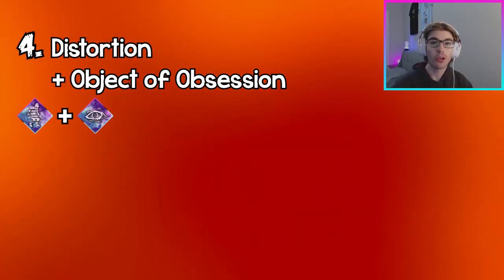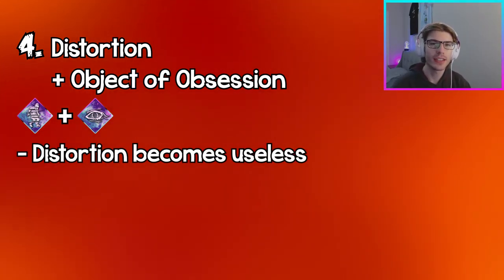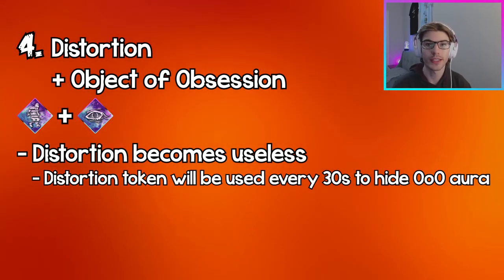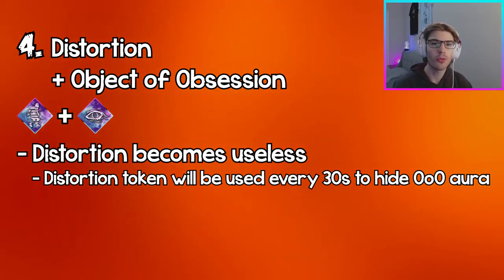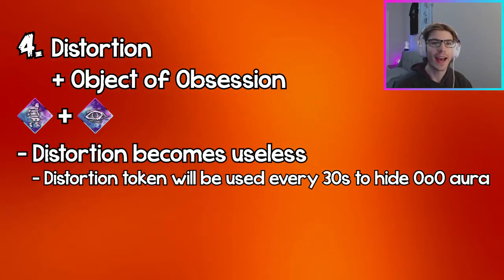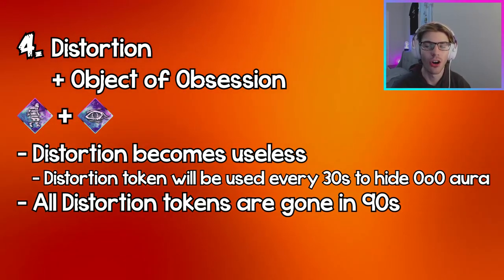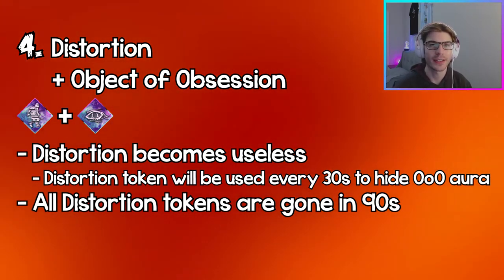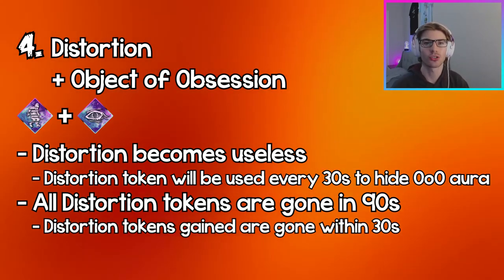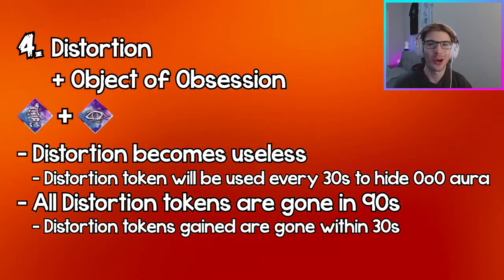Coming in at number four, we have Distortion and Object of Obsession. This combo renders Distortion completely useless, because every 30 seconds when your aura gets shown to the killer with Object of Obsession, Distortion will use a token to hide that aura. But you only get three tokens at the start of the trial, which means after a minute and 30 seconds your Distortion stacks will be completely gone, and the killer will just see your aura every 30 seconds as if you never had Distortion.